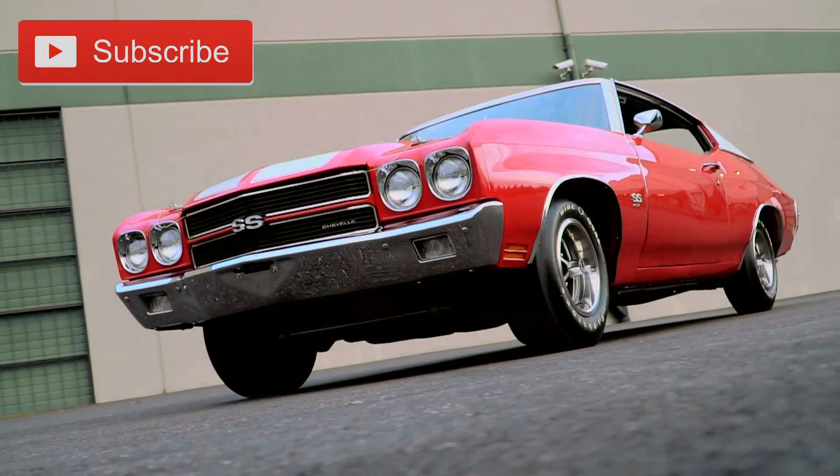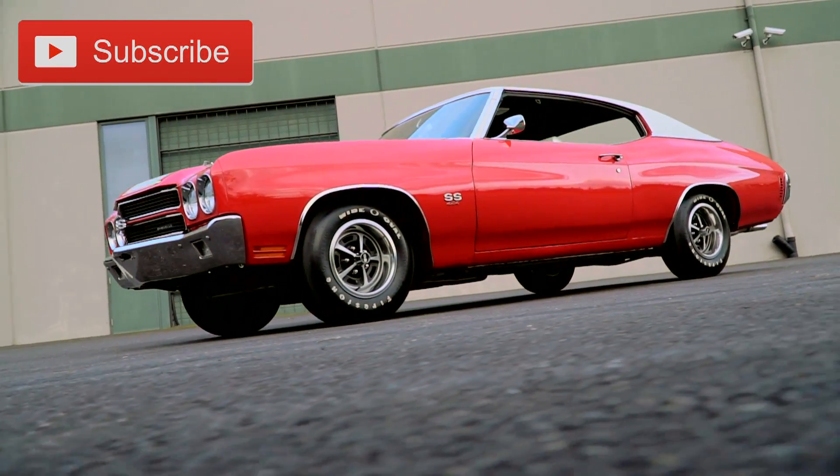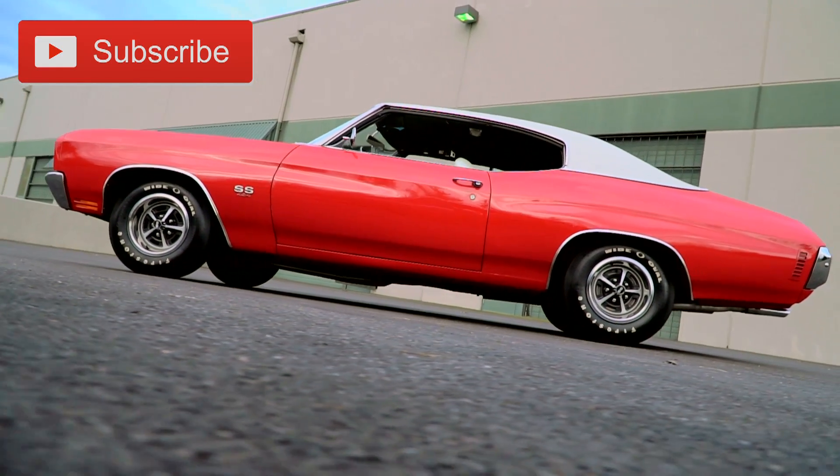We welcome your feedback on this 1970 Chevelle SS, or any other cars we've featured from the Brothers Collection, on our website or social media channels. We'll be back with another awesome ride next time on Muscle Car of the Week.